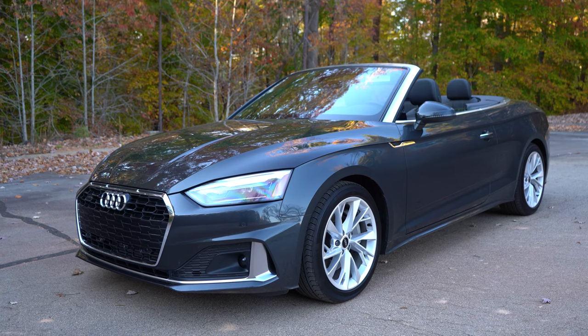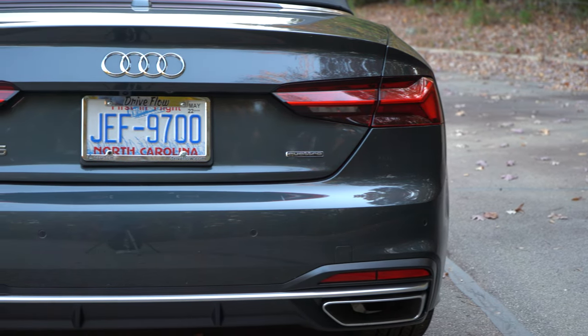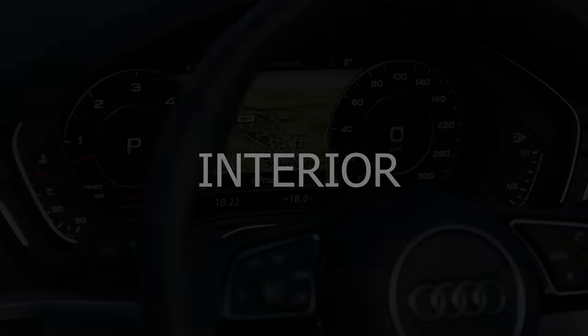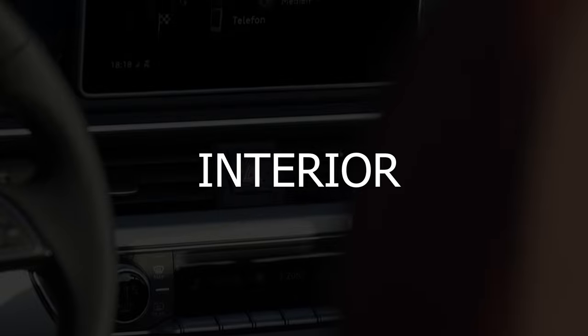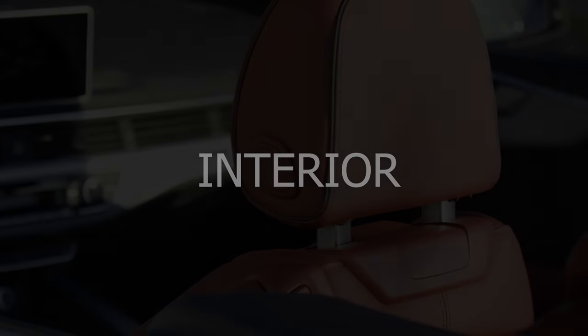That's how you fix the major problem with this car. I just wish it would remember these settings every time you got in and out — at least the auto stop-start setting. BMWs will remember if you've turned that off, but the A5 doesn't. Anyway, once you do those things, it's a comfortable, quick, quiet car with a great interior.